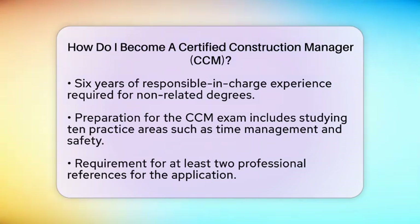When you feel prepared, you can register for the exam. Passing this exam will earn you the Certified Construction Manager credential, which validates your skills and knowledge in construction management.